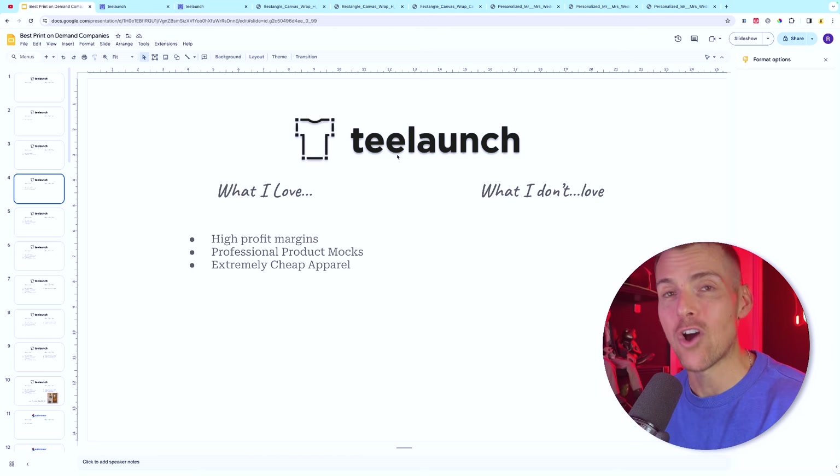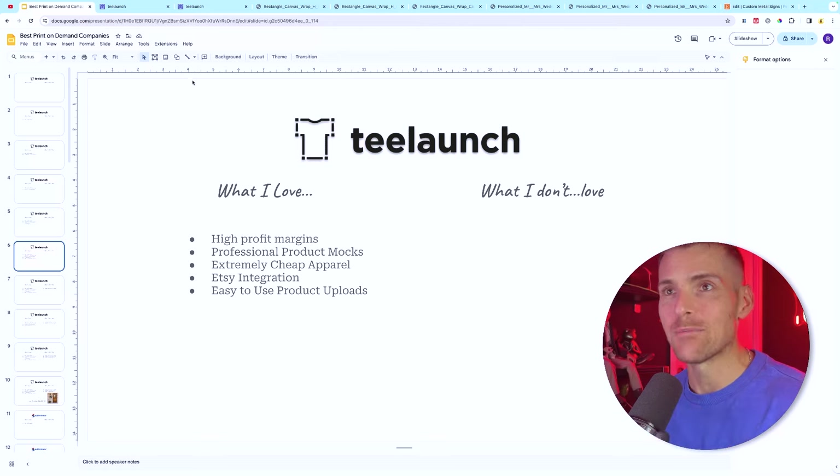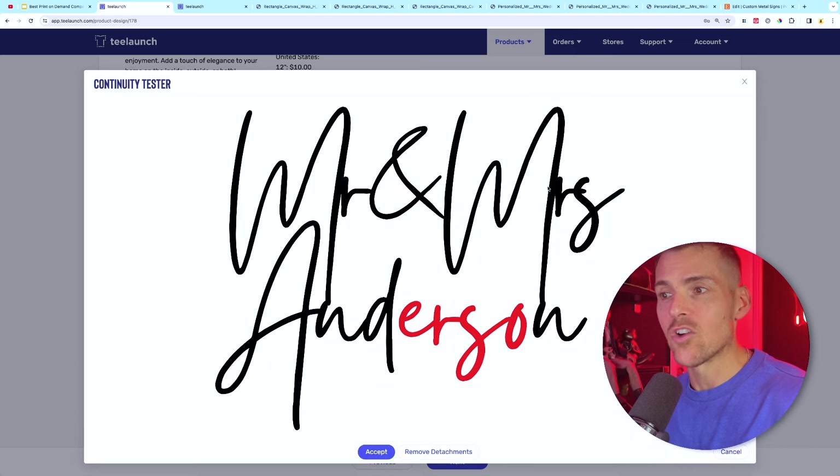They've also recently partnered with an apparel company making their clothing extremely cheap, and they have an Etsy integration. As soon as you've uploaded a product on T-Launch they can push it across to your Etsy store, where it shows up in your draft listings. From there you can update the titles, description, and tags. Those images come across too, meaning you've got your product photography very quickly and can start making sales right away.